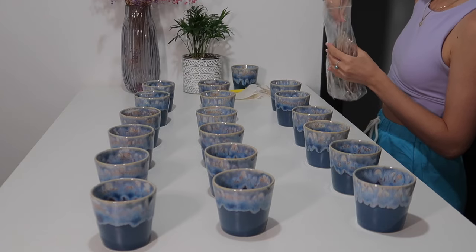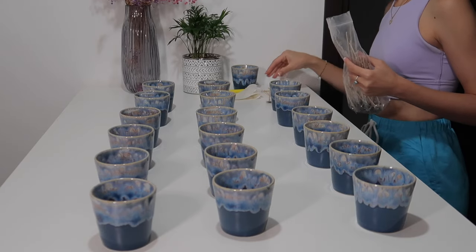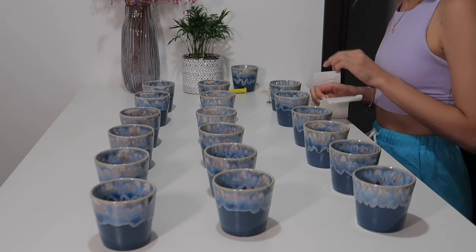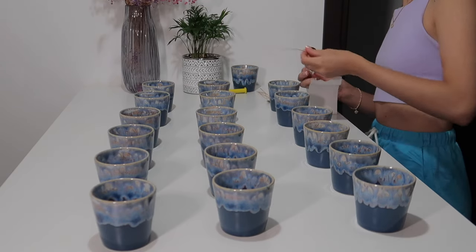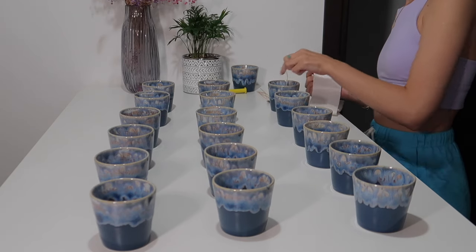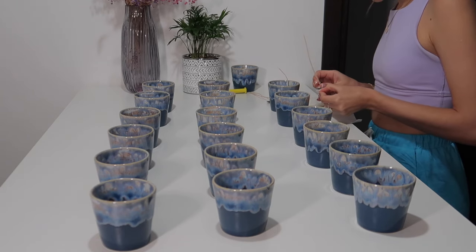Once your candle is finished, you can repurpose the cup as a coffee cup or for any other drink you'd like. Now here's the interesting part for all my fellow small business owners, especially candle makers — how my business has been going in its first nine months. This is really the beginning of my journey.